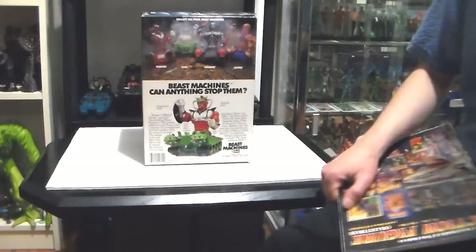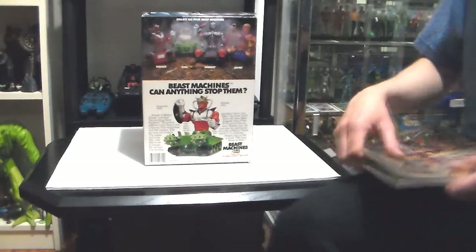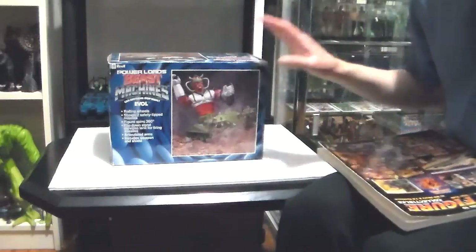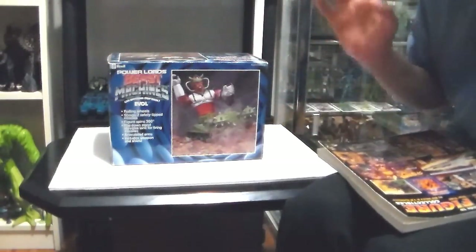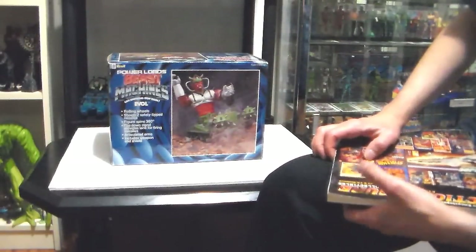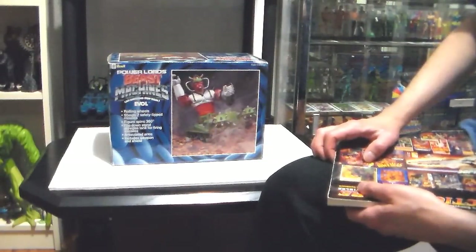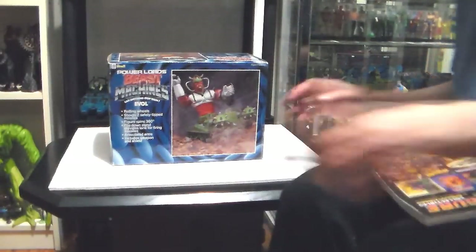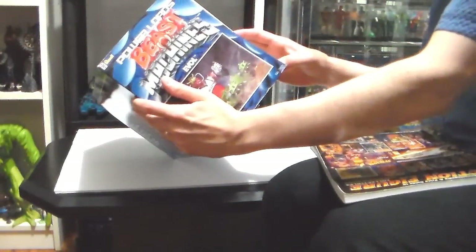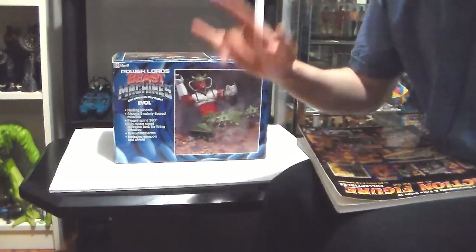I really appreciate you guys taking the time to come and say hi — it's really nice. So stay plastic, enjoy collecting, and remember: collect for life. When you have something rare like this, keep it. If you do sell it, put it on the internet with a reserve price of $300 to $400 because this is uber rare — a rare boxed Power Lords Beast Machine EVOL. Will I ever open it one day? I don't think so. It's still in there — I can hear it and see it. It's cool. It's mine. Stay plastic, collect for life. Plastic Junkies out.